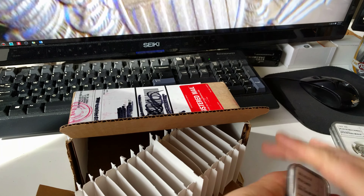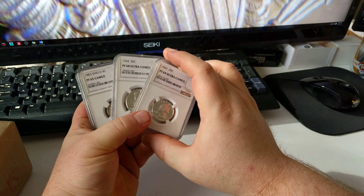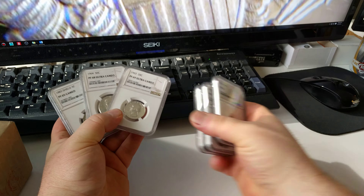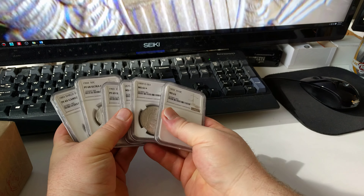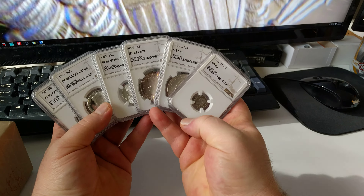Hope you guys enjoyed this — it's always interesting to send stuff off to NGC and see what they say. Happy this time around to get three upgrades out of the group I sent, including that Morgan in the center which is the real winner. Thanks for watching and you guys have a great day.